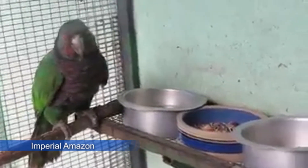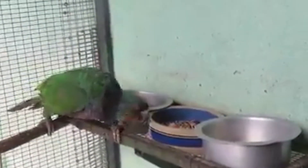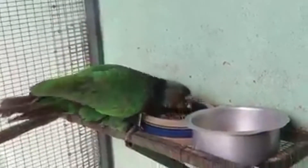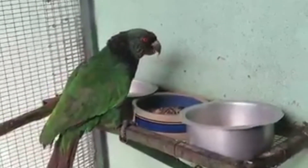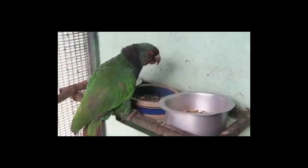The Imperial Amazon, or Dominican Amazon, also known as the Cicero, is a parrot found only on the Caribbean island of Dominica. It has been designated as the National Bird of Dominica. The species is critically endangered. The call of the Cicero resides in the higher frequencies — a loud and even squeaky mix between shriek, squawk, and trill.